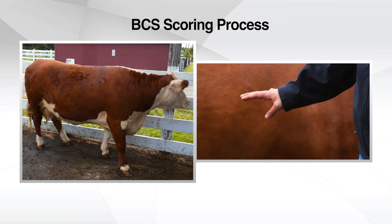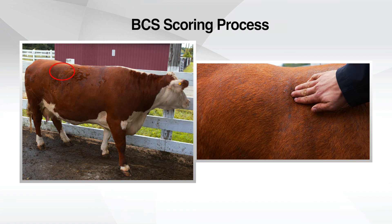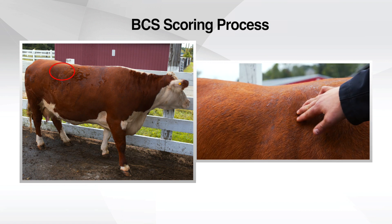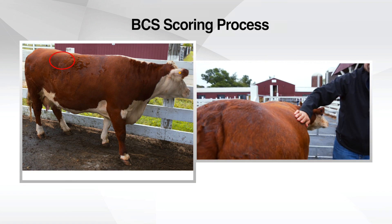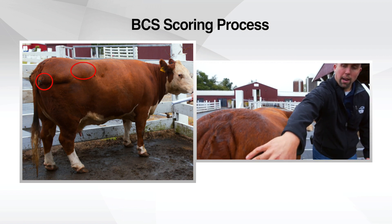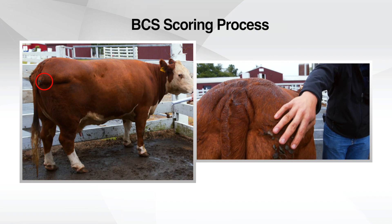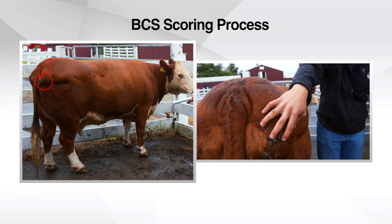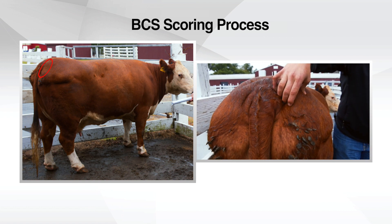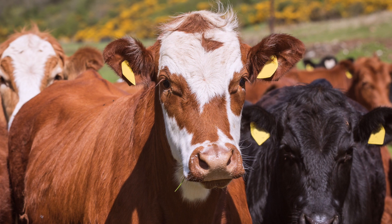The areas we like to feel on a beef cow for body condition score are: the fat area over their ribs and moving into their flank area, the ends of the short ribs — we try to palpate them underneath the fat cover — from their hooks to their pins in the pelvis, from right here to right here, and also the amount of fat between their pelvis and their tail right here.